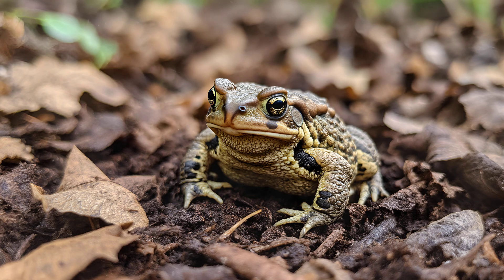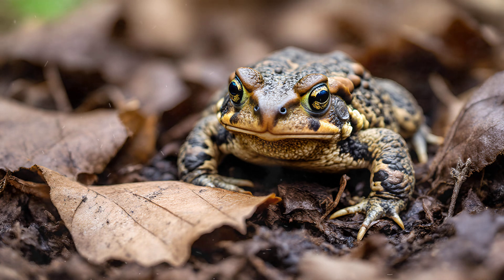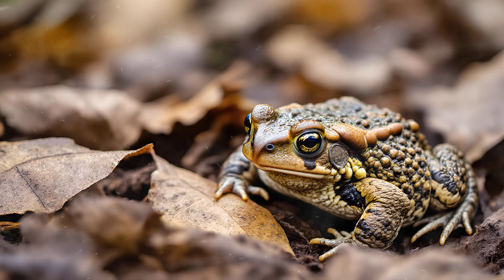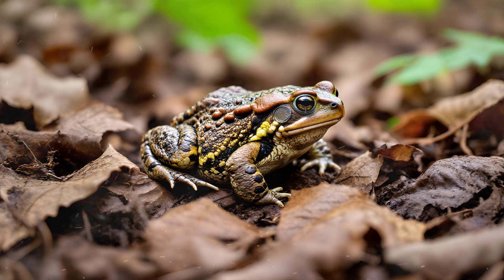Young toads face a constant threat from predators lurking nearby, and their survival truly depends on blending seamlessly into their surroundings. Being so small and tender, they're incredibly vulnerable, especially to creatures like hedgehogs, who are always on the hunt, and birds looking for a quick meal. That's why camouflage is absolutely vital during these early stages — it's often the only thing standing between them and becoming someone else's dinner. Their mottled skin patterns provide excellent disguise among leaf litter or damp earth, allowing them to disappear right before an attacker's eyes.